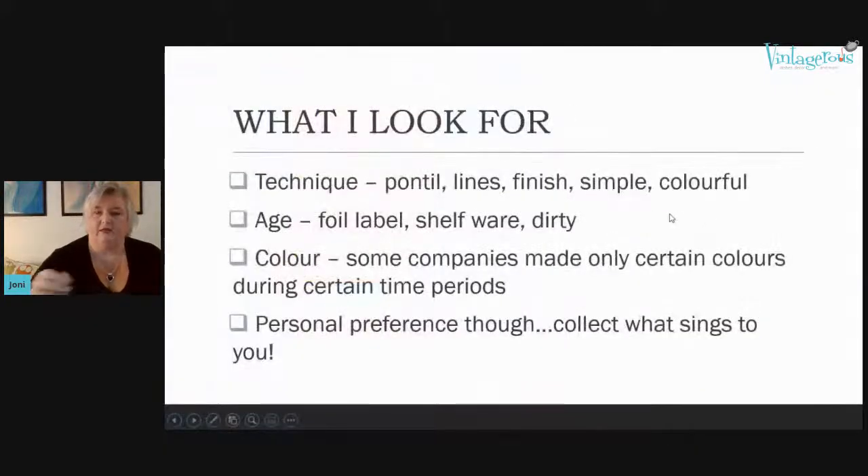This is an introduction to mid-century glass — the kinds of things I look for. First, I look at the technique: how was the glass produced? Was it done hastily on a manufacturing line versus something hand-done? Things like how the pontil is finished — the pontil is where the glass blower would break the glass rod off at the base of the object.